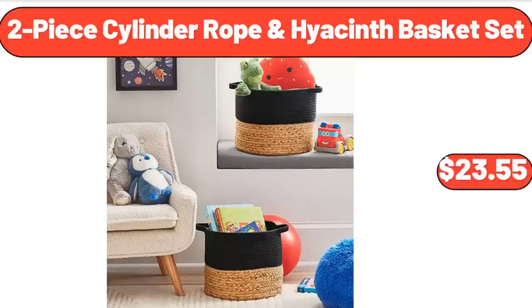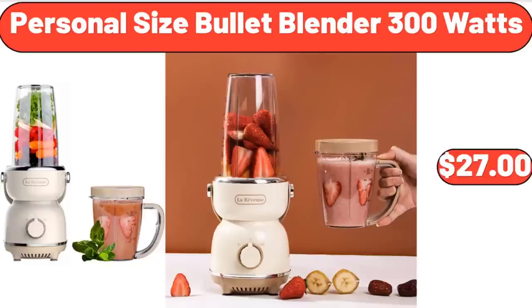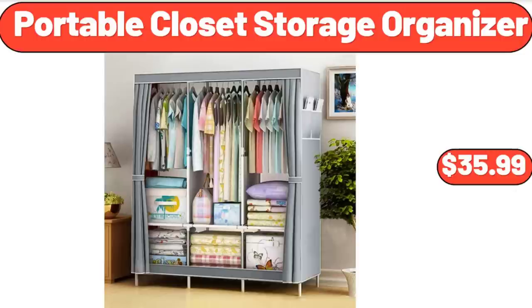2-Piece Cylinder Rope and Hyacinth Basket Set, $23.55. Large and Small Spatulas, $16.45. Personal Size Bullet Blender 300 Watts, $27.